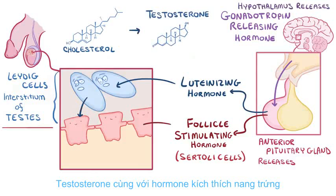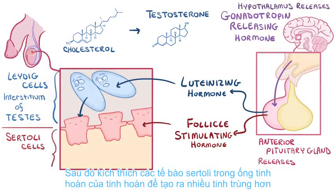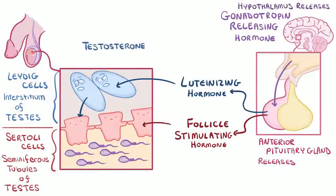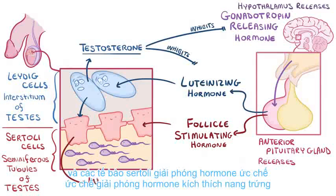The testosterone, along with follicle-stimulating hormone, then stimulates Sertoli cells in the seminiferous tubules of the testes to make more sperm. To maintain balance or homeostasis, testosterone reduces gonadotropin-releasing hormone and luteinizing hormone. And Sertoli cells release the hormone inhibin, which inhibits release of follicle-stimulating hormone.